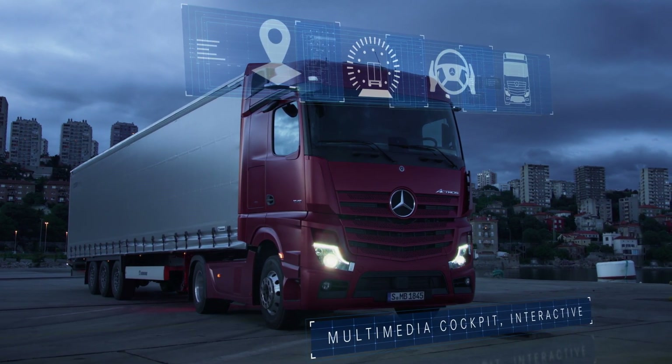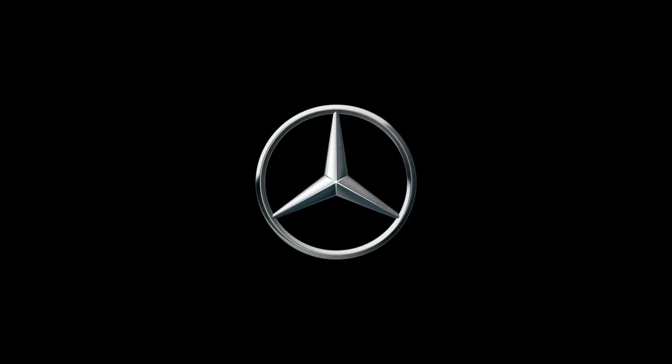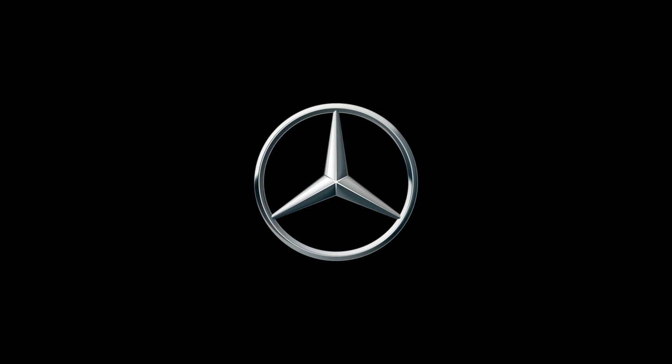The Multimedia Cockpit Interactive. Mercedes-Benz. Trucks you can trust.